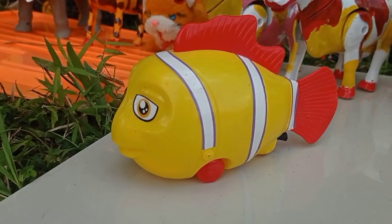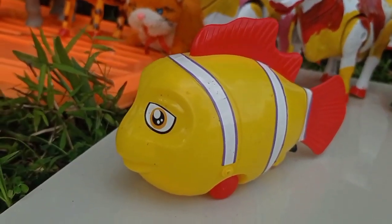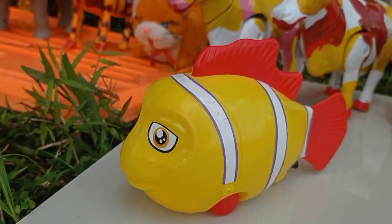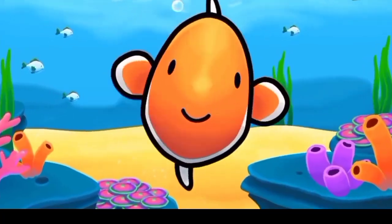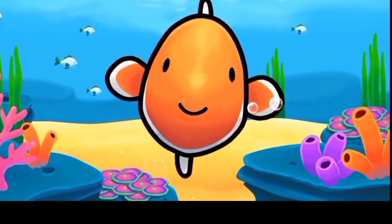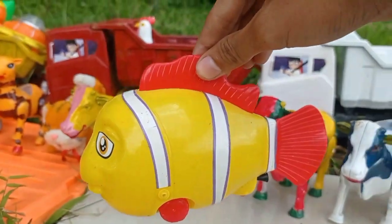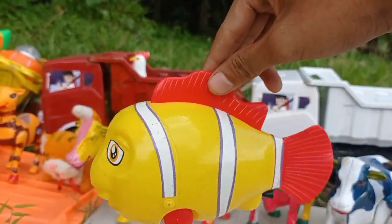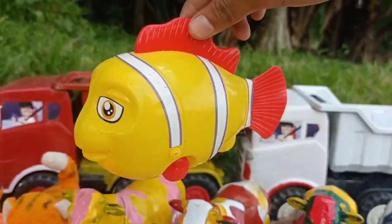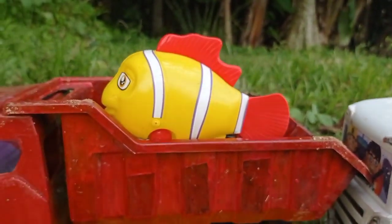Wow lihat teman! Dan ini ada hewan yang hidupnya di air teman, wow ikan nemo! Warna kuning teman, lucu sekali, wih keren. Kita angkut ke dalam mobil, tuk teman, ikan nemo!